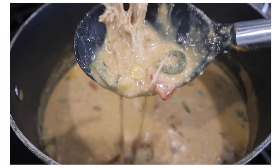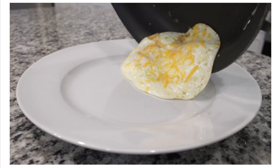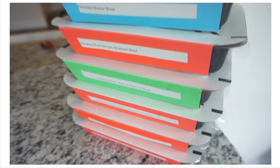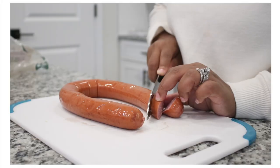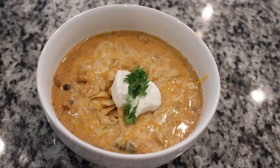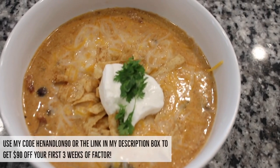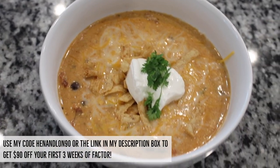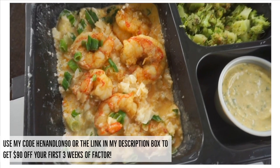That wraps up what I eat in a day! I truly hope you enjoyed this video and I really hope you try out Factor — I was just so blown away by how fresh and delicious the food was. It's such a convenient thing to have meals already made, especially with me about to return to work. Make sure you check the link in my description box and use my promo code on the screen so you can save money on your meals with Factor. See you in the next video, guys — peace!